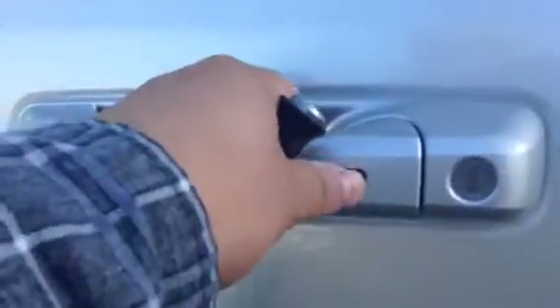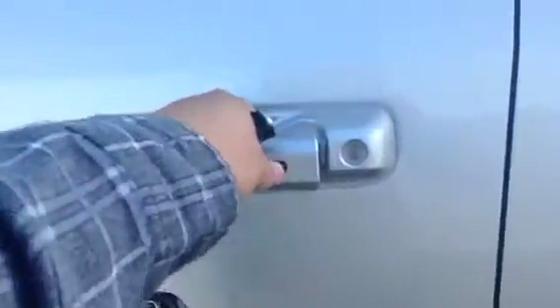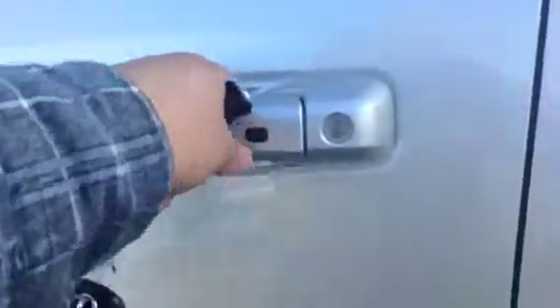This is a smart key system, so as long as I have the key on me, I simply open the door like so. It actually opened up already just from having the key. Here's the key anyways.